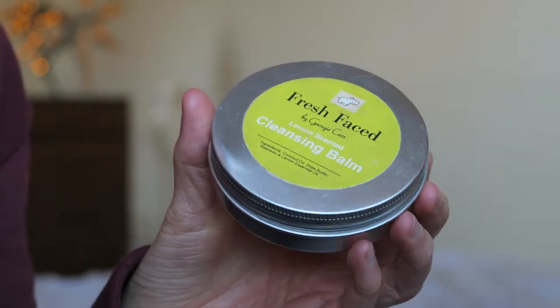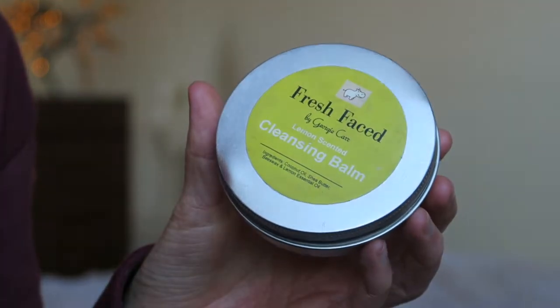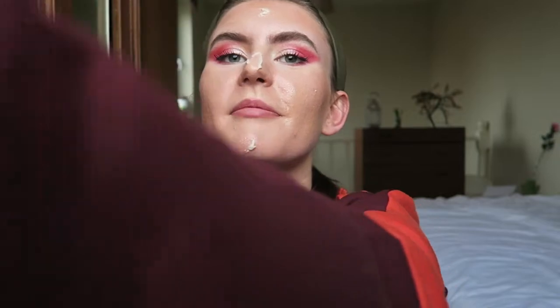Now we're moving to the evening. I've applied my makeup and I'm ready to take it off. I tend to take off my makeup just before a workout. The product I use is my cleansing balm - the Fresh Face by Georgie Carr Lemon Scented Cleansing Balm, also on my Etsy and eBay. I use this daily even when I haven't applied makeup, because I still have skincare on my face that needs removing. I always double cleanse whether wearing makeup or not, and if you're wearing SPF in the morning you have to remove that in the evening.